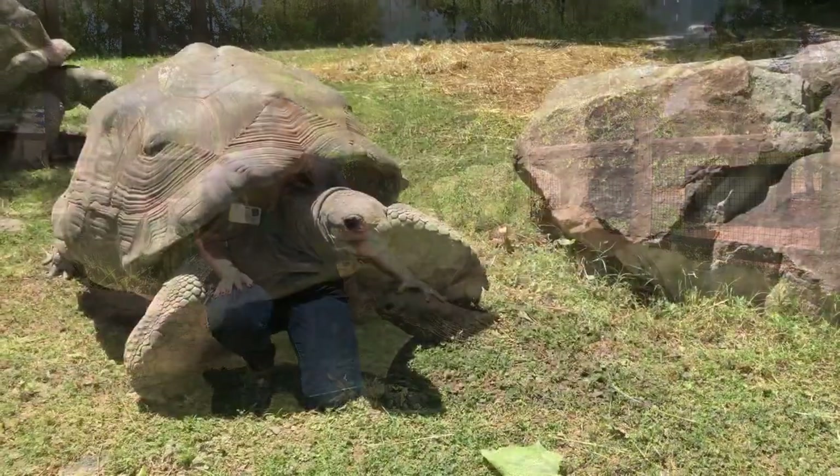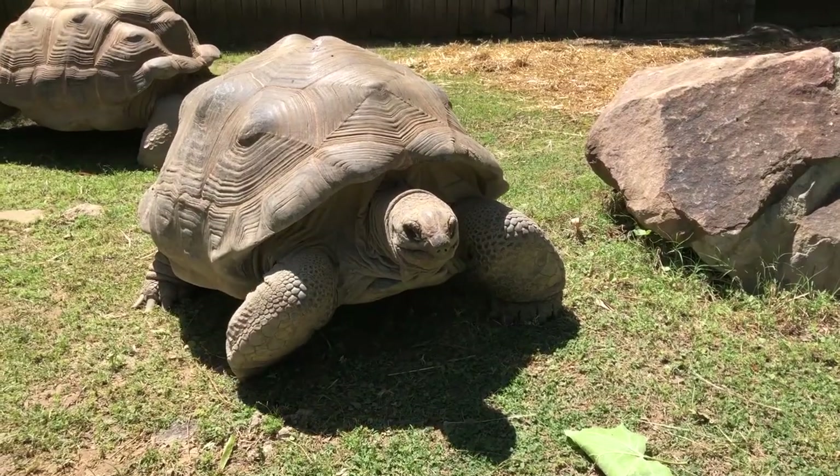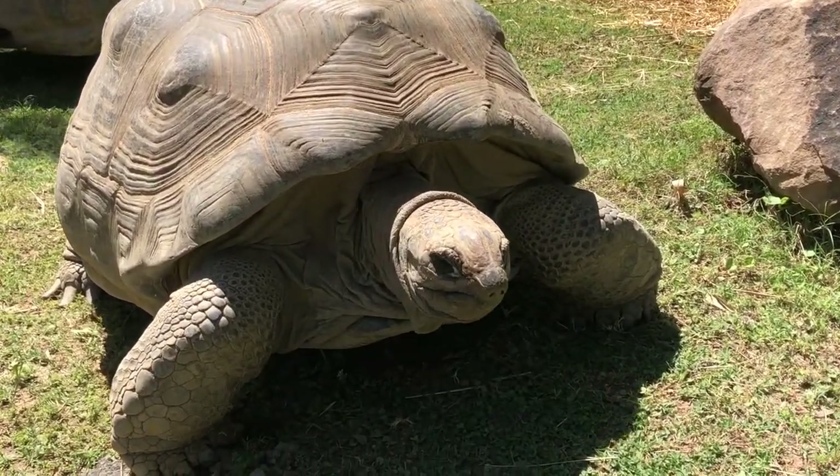This is Chi-Chi, another one of our female Aldabra tortoises. The males of the species generally get larger than the females, usually having about 100 pounds on them.